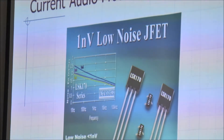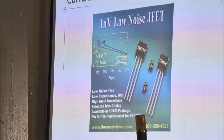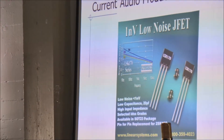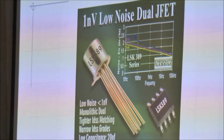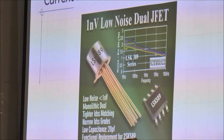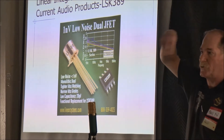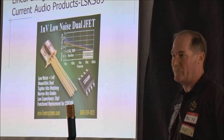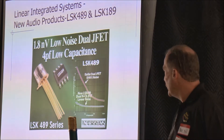Getting into the audio products: the LSK 170 is a second source of the Toshiba part. We came out with that in both the TO-92 package and also put it into a SOT-23 package, which Toshiba wasn't offering, so a lot of newer designs can take advantage of that. The companion to that is the LSK 389, which is a monolithic dual version. It's designed to second source the Toshiba part, but since we don't have access to the same package manufacturer, we had to come up with a TO-71 package.